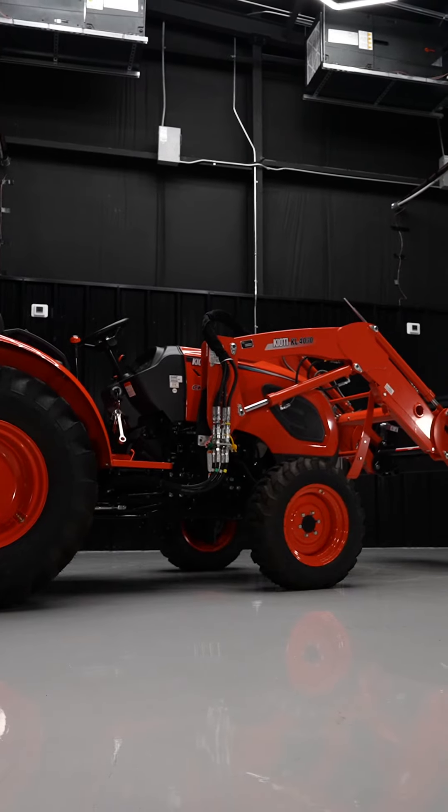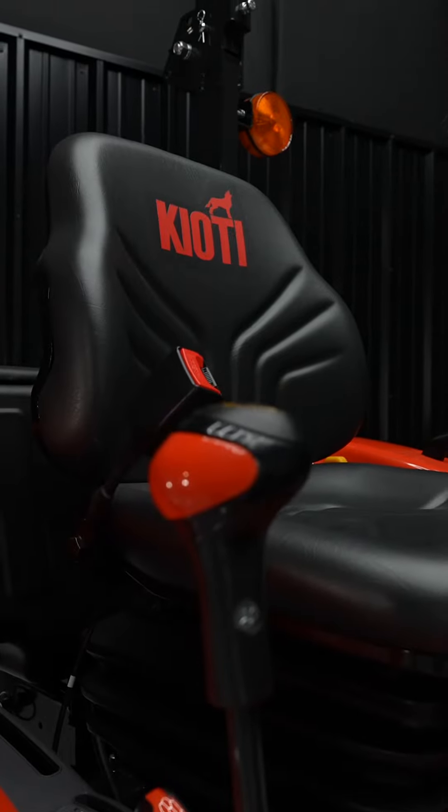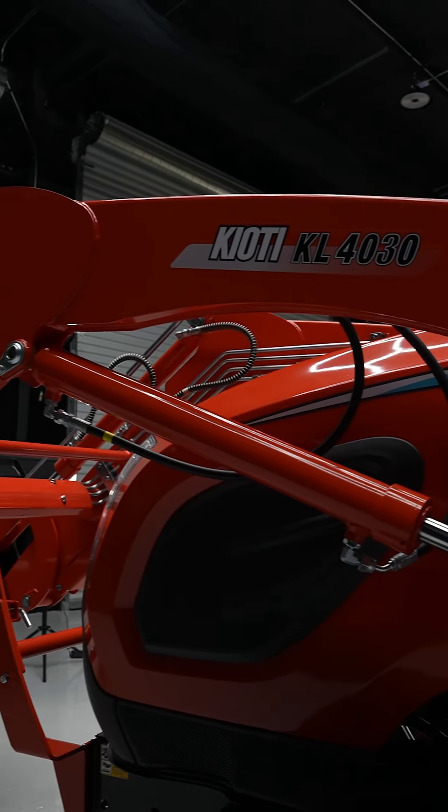With the Coyote CK 2610, not only is it easy maintenance, but the removable side panels and liftable hoods make access to the engine compartment easy and safe.